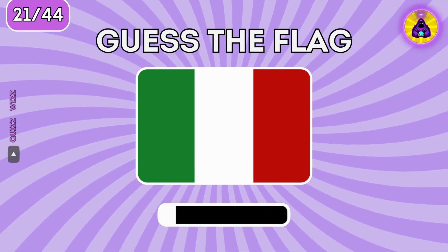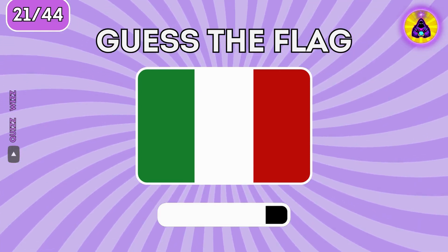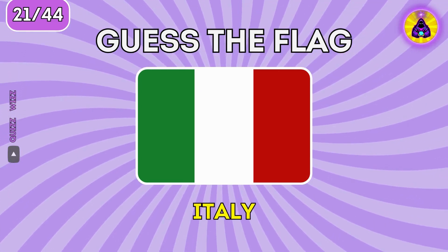What country has this flag? It's the flag of Italy.